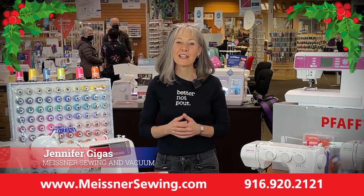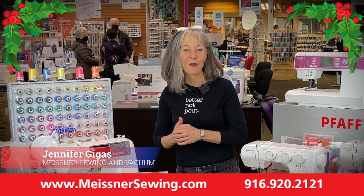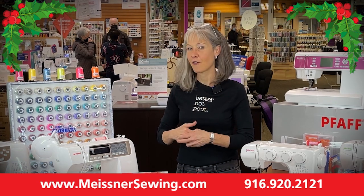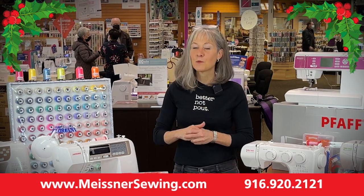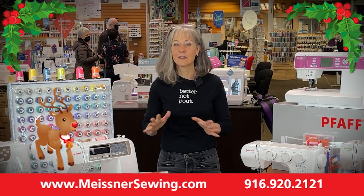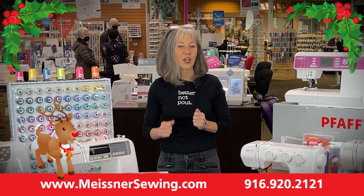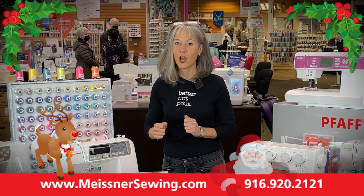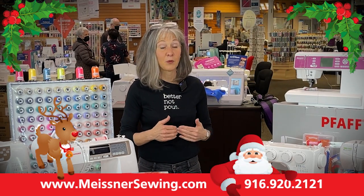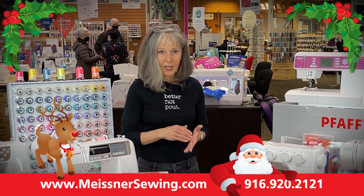Hey Meisner Makers, Happy Reindeer Days. It is Jennifer here at Meisner Sewing and Vacuum Center, and this installment of our Reindeer Days video is being brought to you by Prancer. Now Prancer really loves this time of year. He enjoys that hustle and bustle of getting ready for the holidays, and Prancer and I both get more done the more deadlines that we have.